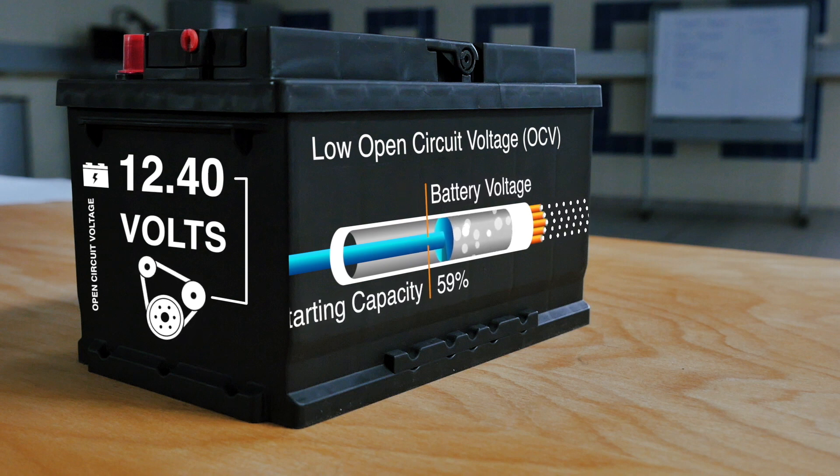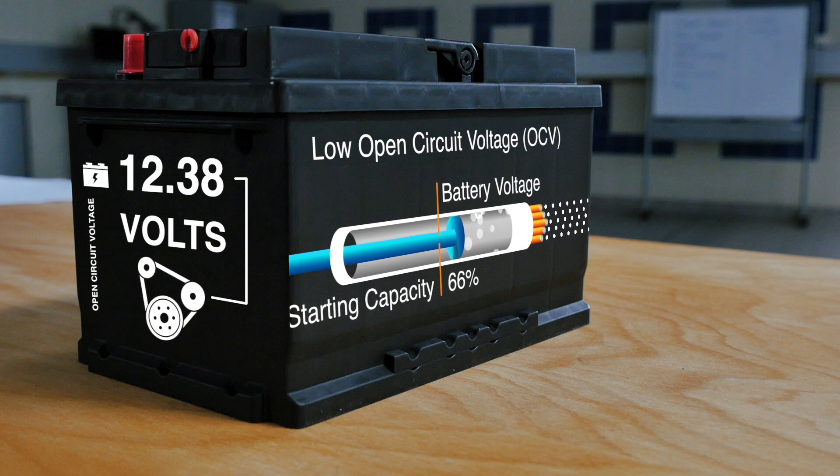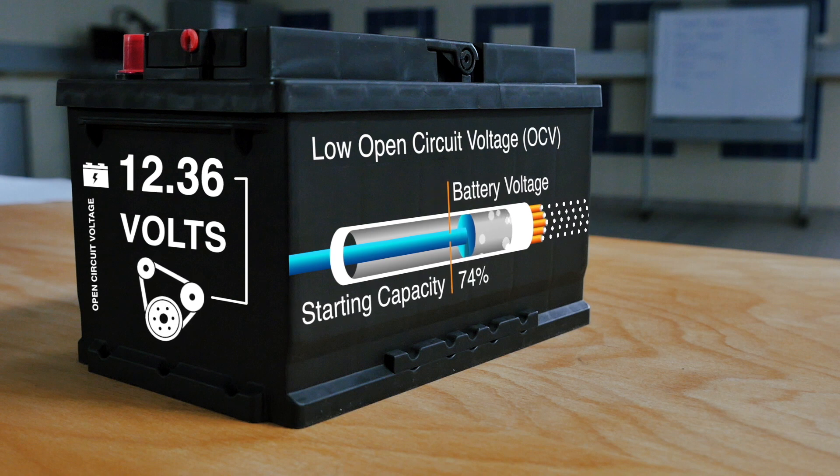The battery will therefore not be able to supply full engine starting capacity. A battery must therefore be recharged using a suitable smart charger. Failure to do so will increase the risk of internal damage, loss of performance, premature failure, and increased warranty claims.